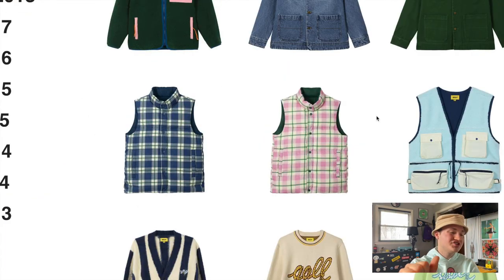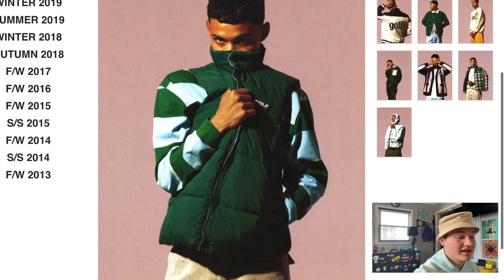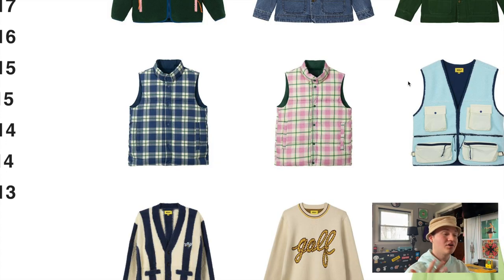Moving on, we have these two puffer jacket vests. A lot of people pointed out that this vest is actually reversible — on the flip side you have a classic dark green or navy colorway with the Golf Wang blocks logo. So technically on the reverse side we have the Golf Wang logo. I would say most people including myself are probably going to prefer this on the regular side with just the classic logo on it. I do really like the vest, but I'm only really crazy about the side that is just one color with the logo.